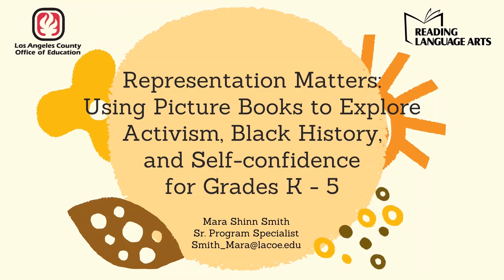Hello, this is Mara Shen-Smith with the Los Angeles County Office of Education. Thank you so much for taking the time to watch this module, Representation Matters, using picture books to explore activism, black history, and self-confidence for grades K-5.